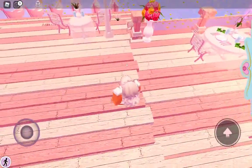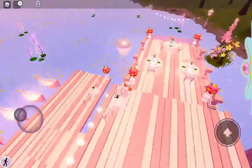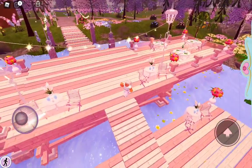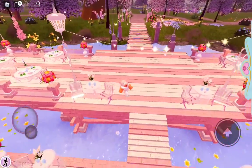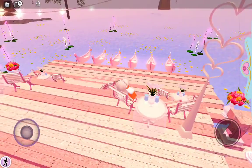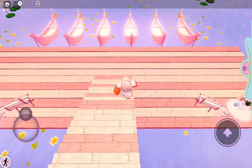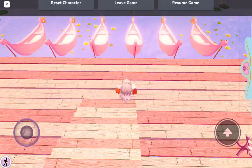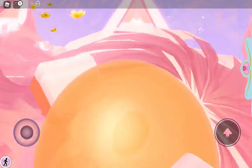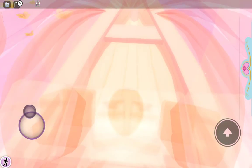Yeah, then it got this lake area where you can just sit and enjoy the lake and stuff. And then you can go down these stairs and you can ride the boat.